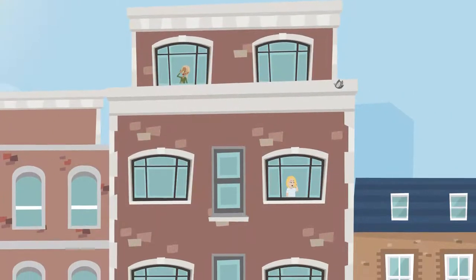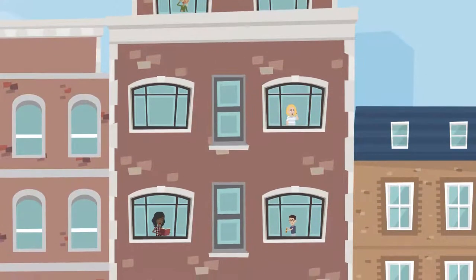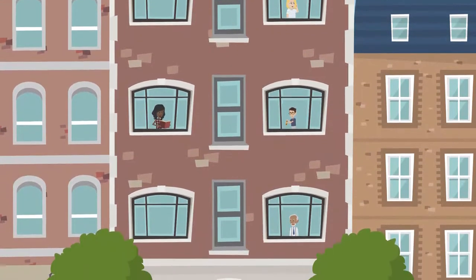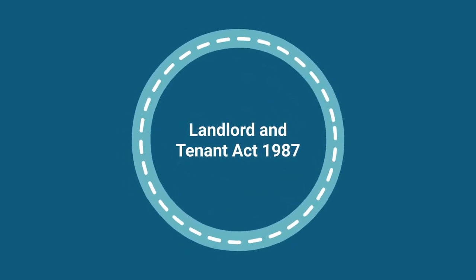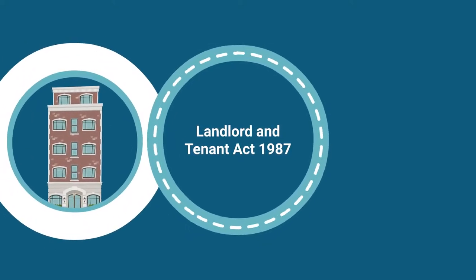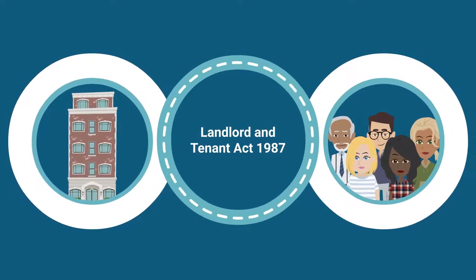The right of first refusal provides leaseholders, otherwise known as tenants, with the opportunity to purchase the freehold of their building when the freeholder is offering the interest for sale. This is a legal right set out by the Landlord and Tenant Act 1987, which also stipulates a range of criteria that both the property and leaseholders must satisfy in order to qualify for the right of first refusal.